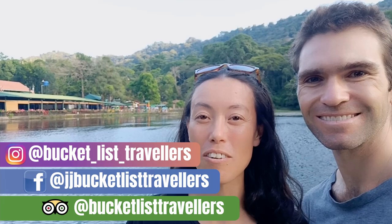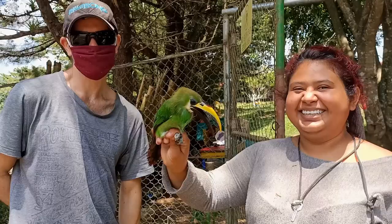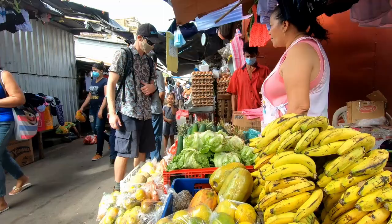Hi, I'm Jay and I'm John and we're Bucket List Travellers coming to you from Selva Negra, Nicaragua. In this video we'll get back to nature up in the mountains with a visit to the Selva Negra organic farm and eco lodge.